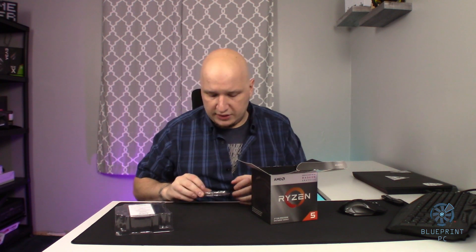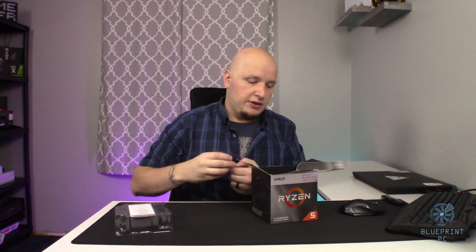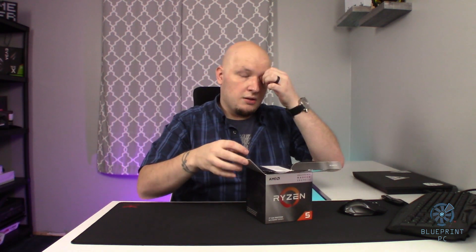This has higher base clocks than the 3200G — a 3.7 gigahertz base clock and a 4.2 gigahertz boost clock. This does have a 65-watt TDP, so that cooler itself is plenty to take care of it. Even with a mild overclock, you should be all right. If you are thinking about overclocking, you should be able to do so with the in-the-box cooler to a point — you're not going to have limitless overclocking headroom, but you'll be able to overclock it a little bit.